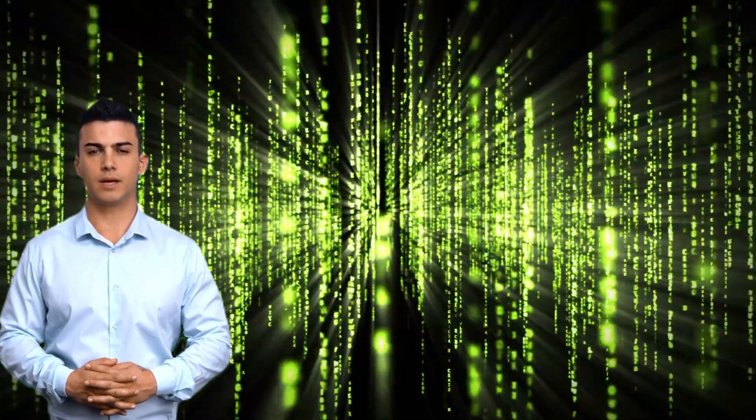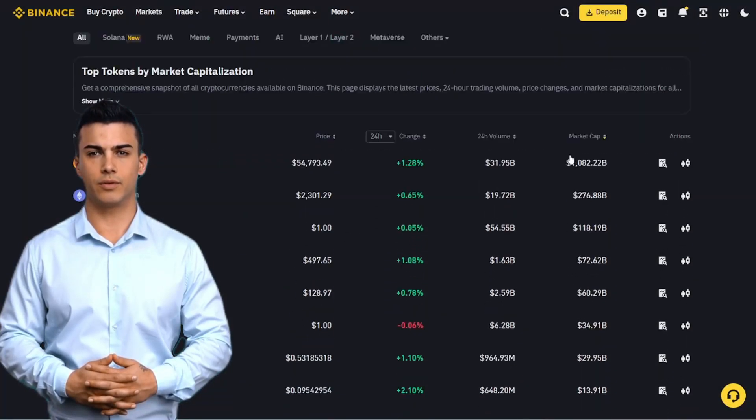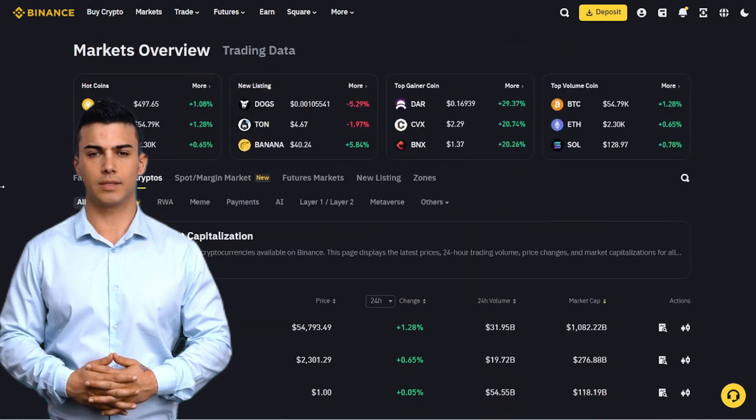Hi friends, if you are bored with regular spot trading, then this video is for you. I will show you how to open a futures account. There will be no initial steps about account registration and verification. We're going to get right down to business.